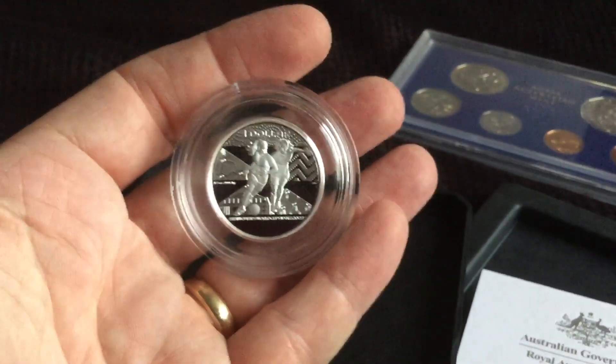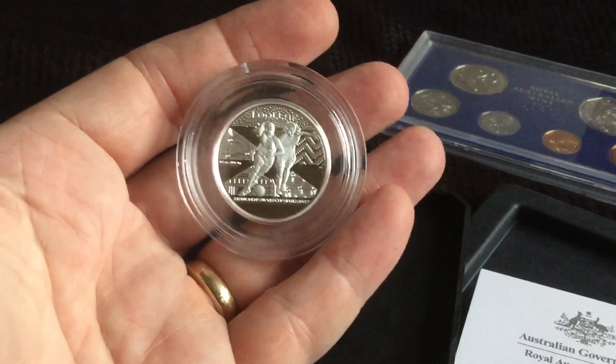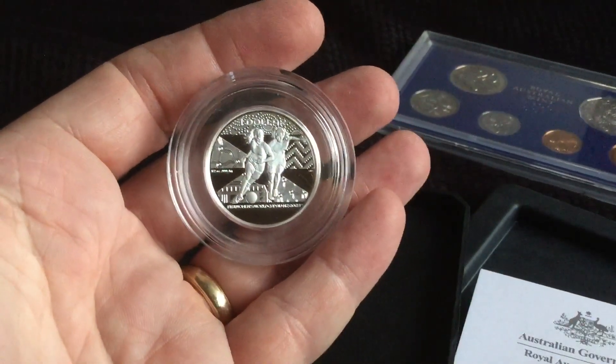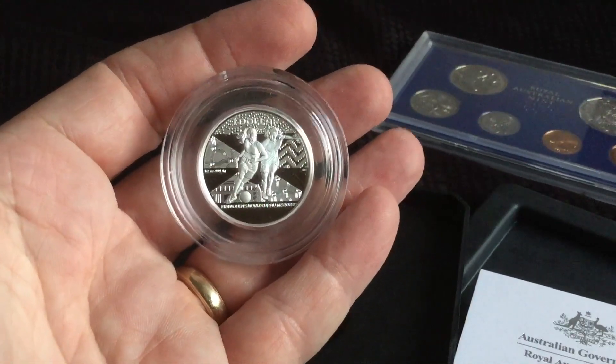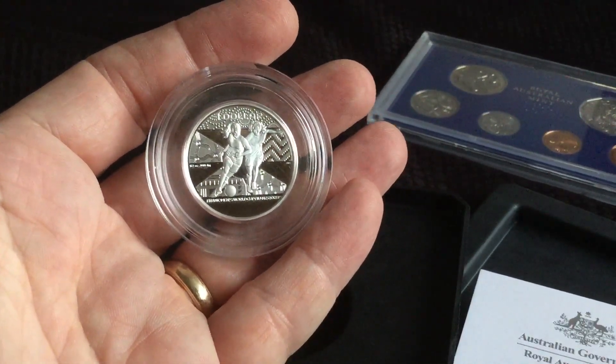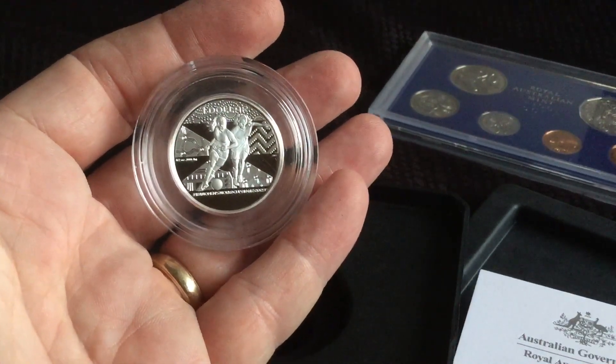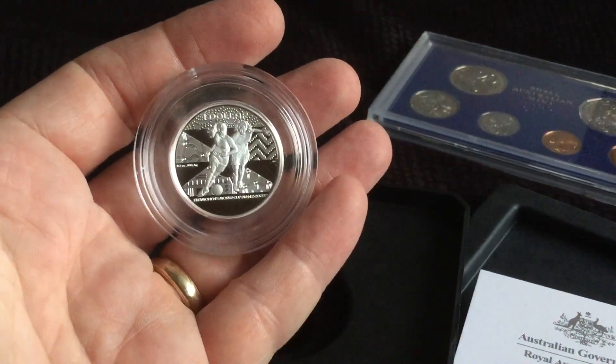Just that very quick update. Do hit the like button, subscribe if you haven't already, and check out the other parts. We're very close to 50 different sections of the Great Aussie Coin Hunt in the playlist. Hopefully there's something you like. See you again soon. Thank you.